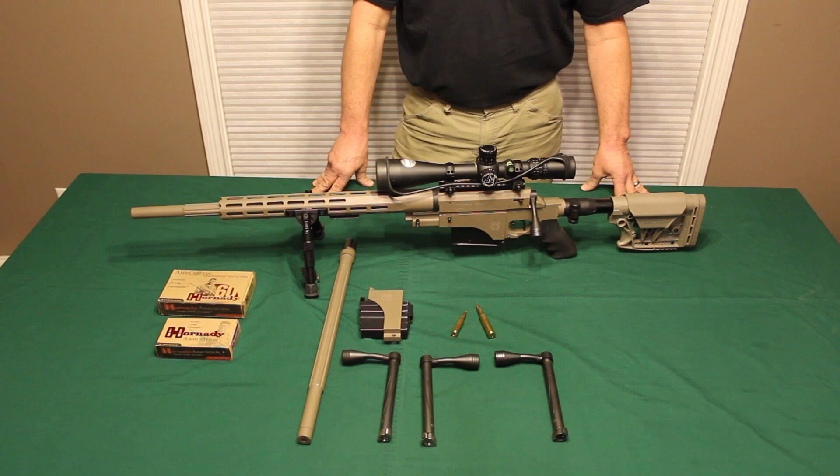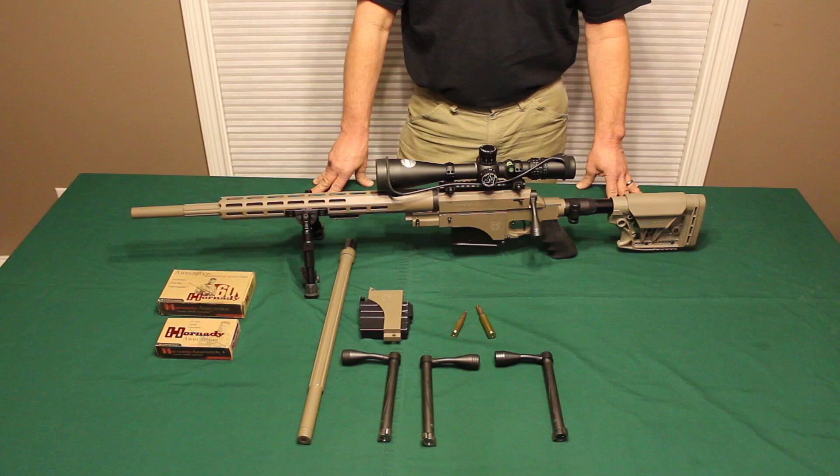There you have it — the Nemesis Arms ANSR. This is the only tool-less system on the market and the only ambidextrous rifle made.